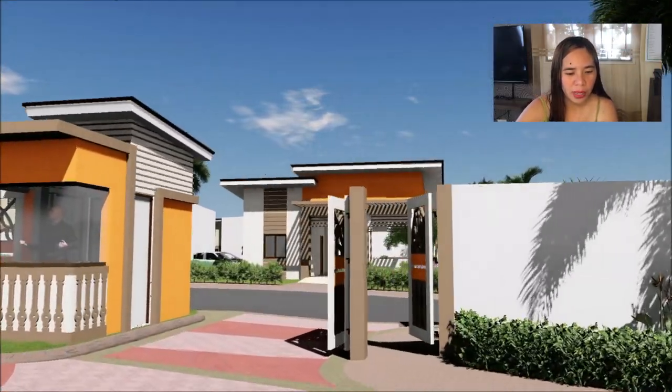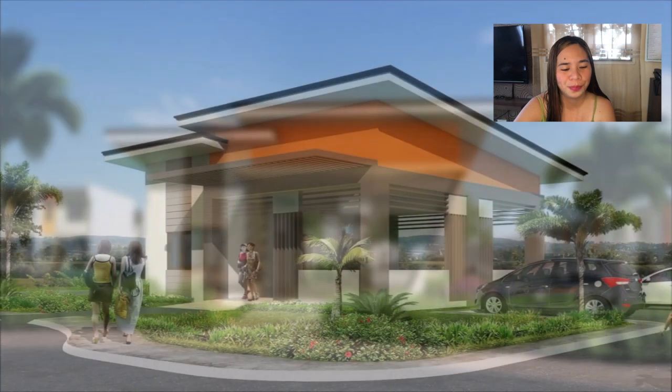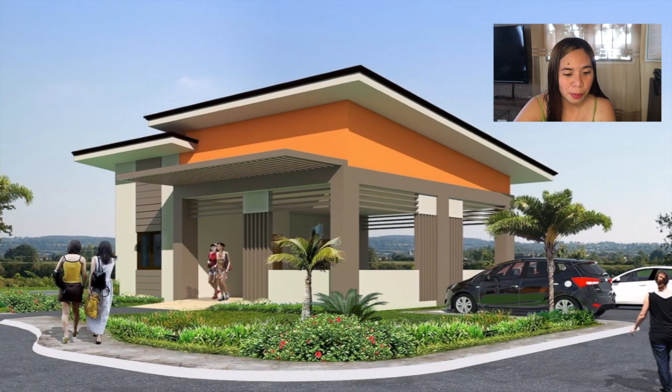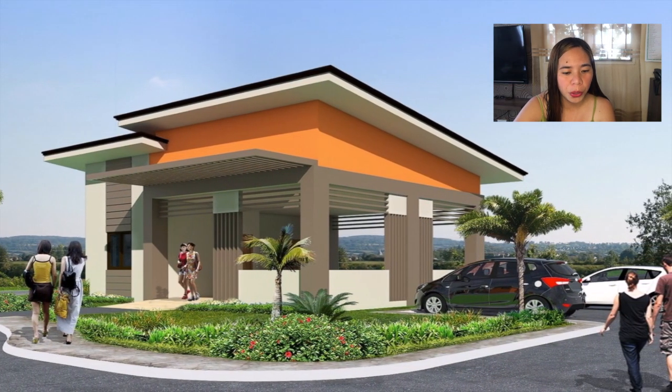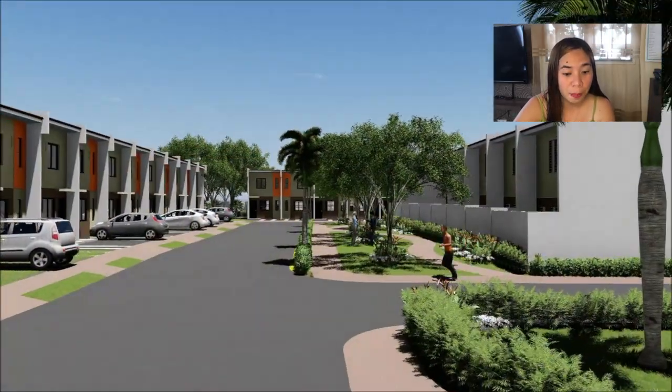When you enter the subdivision, the clubhouse will welcome you, along with common parking space that homeowners can use. They also have a jogging path.